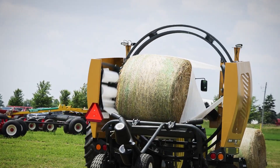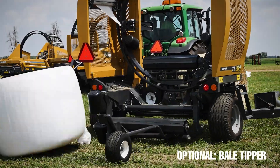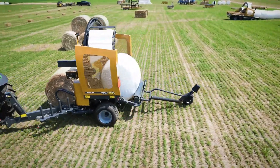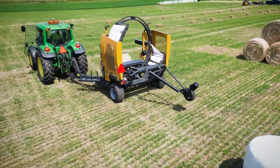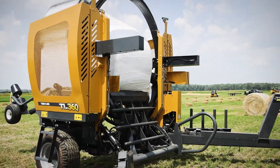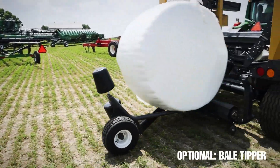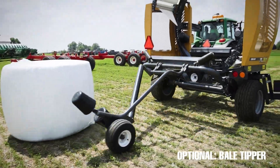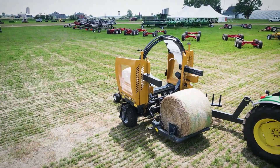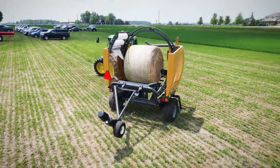Next up, we have the Tubeline TL360 Bale Wrapper. This machine comes from Tubeline Manufacturing, a company based in Canada known for their high-quality agricultural equipment. The TL360 is designed to enhance the hay baling process by wrapping bales to preserve their quality. Its unique feature is the ability to wrap bales of different sizes, making it a versatile choice for farmers. It's commonly used on farms to ensure hay or silage is kept in optimal condition for livestock feeding.